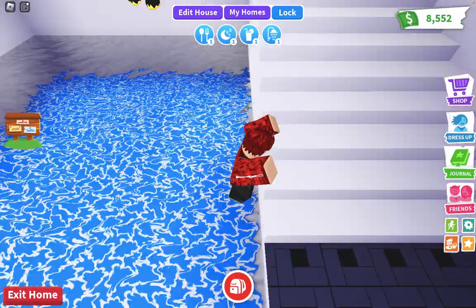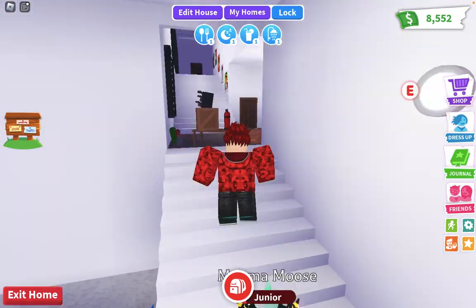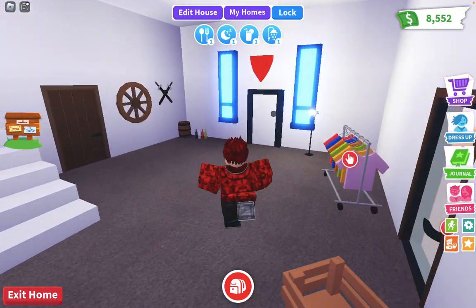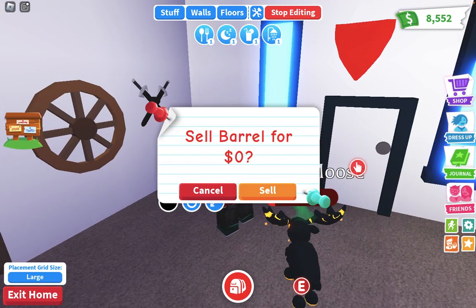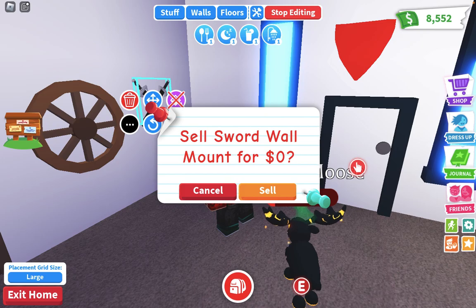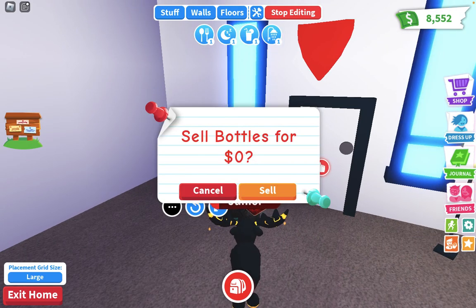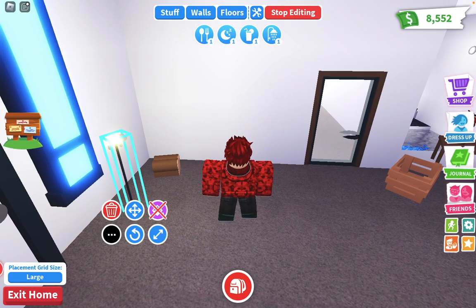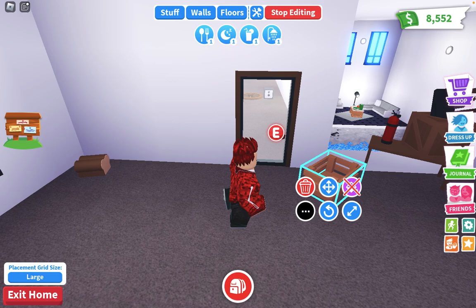Yeah, like this. I'm gonna keep it like this, it looks cool. So let's get started with decorating. The first thing I'm gonna do is clean up the house because I don't like these things — they're boring. I'm gonna get back to the video once I remove everything.